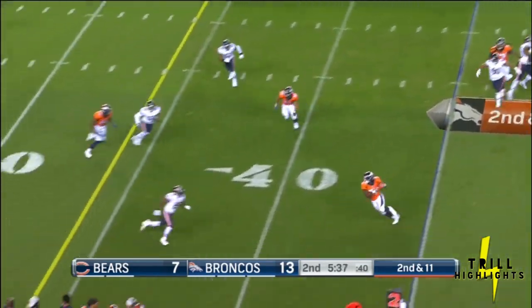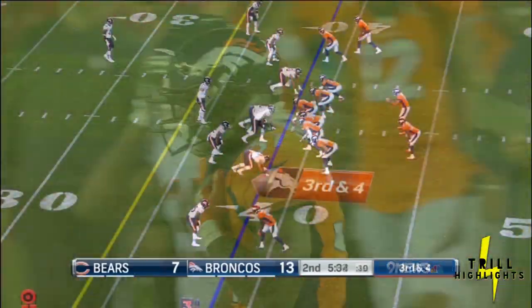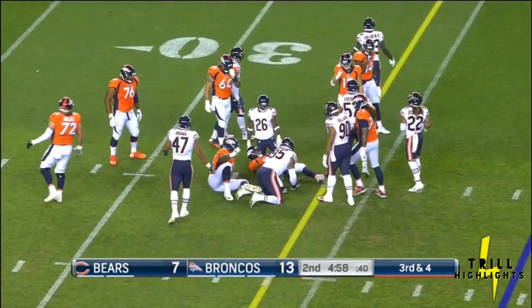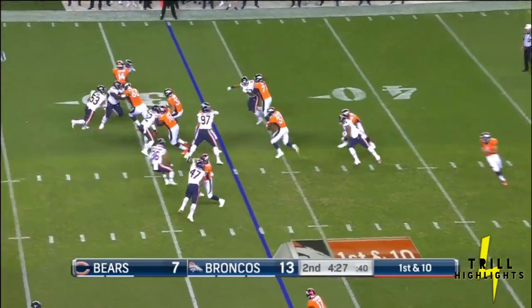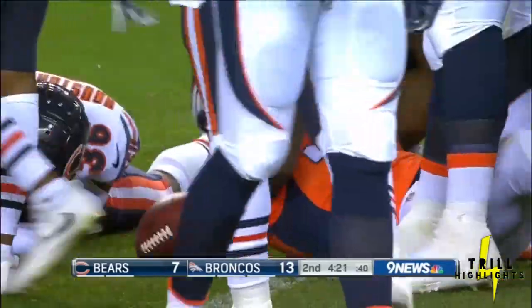Here's Kelly to throw, underneath — wide open is Royce Freeman, and he's inside the 40. Now against the second-team defense for the Chicago Bears, another first down for the Broncos. If you listen to his words, it sounds like he's grown up an awful lot. On the ground, Royce Freeman — he'll push the pile close to yet another first down.